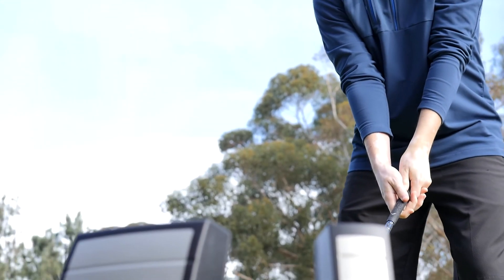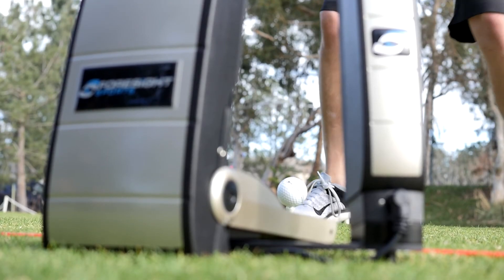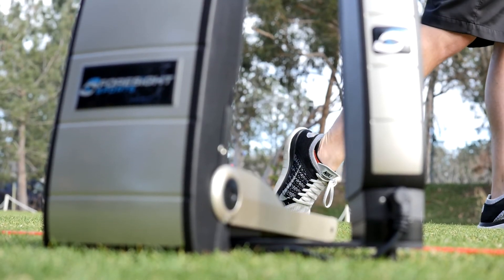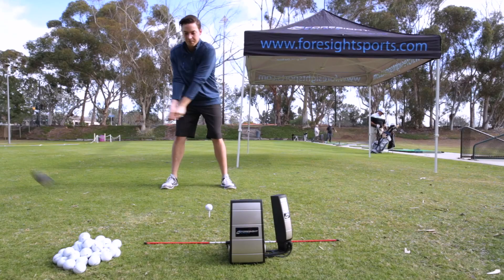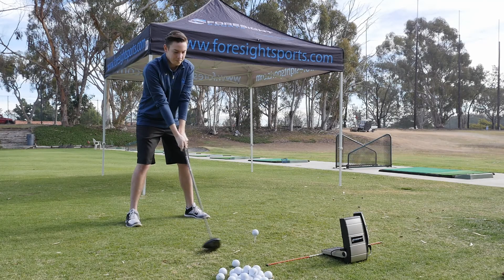Maybe you haven't heard of Foresight Sports, but to those that haven't, I want to encourage you to look closer because there are several things that we do as a company that nobody else can do from the standpoint of technology. We want to help grow the game of golf. If we just become another company that can provide products but we don't move the needle towards participation and enjoyment of the game, we feel like we've failed. We need to be helping the game grow so that the next generation picks it up and enjoys golf like we have.